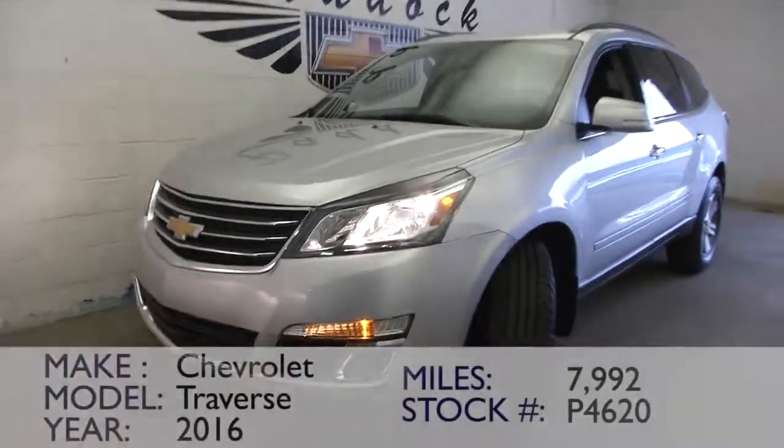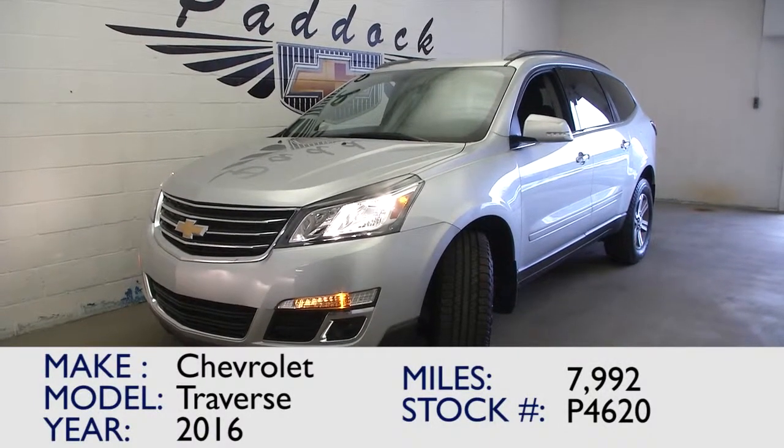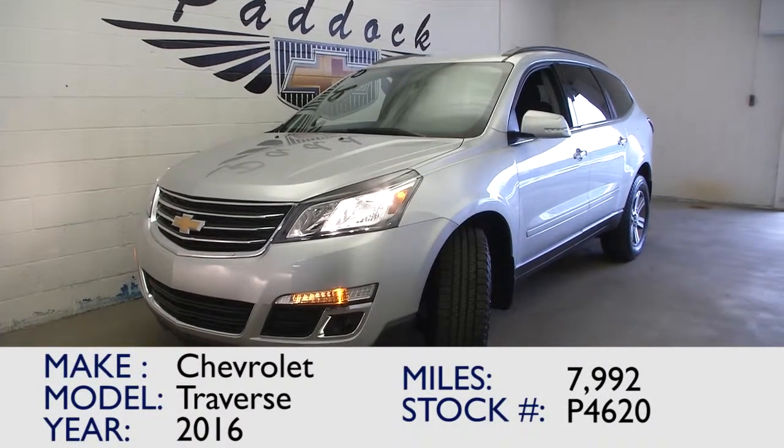If you're looking for a Traverse, here's a 2016. One previous owner, certified pre-owned. Give us a call: 876-0945.